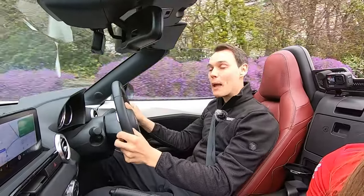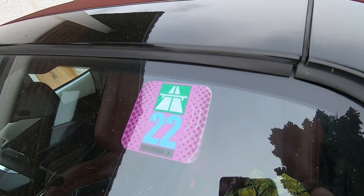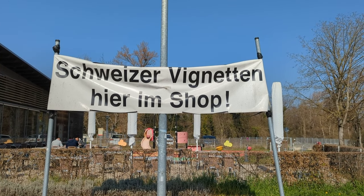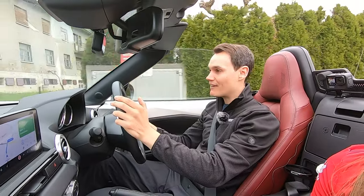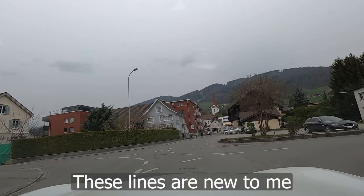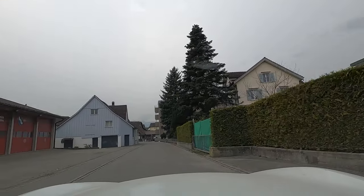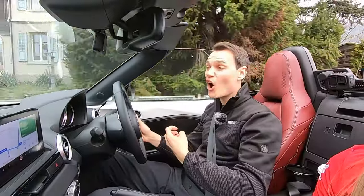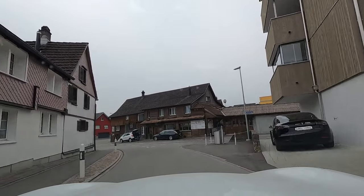In Switzerland, to drive on their main roads — their fast roads — you need a vignette. You can get it from most service stations and at the border. We got ours 25 kilometers outside of Switzerland in Germany at a service station, but when you get to the border there are two lanes: one for with vignette and one for without, so you can buy it there anyway. Ours cost 41 and a half euros.